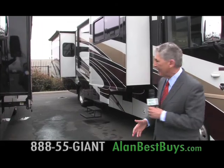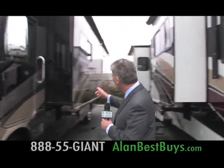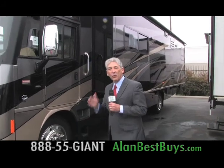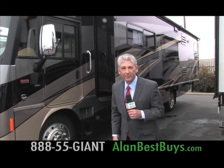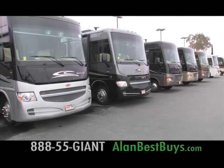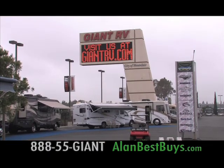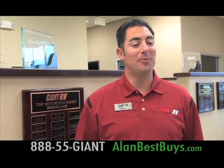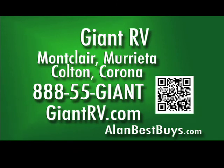The secret is how this RV slides out and expands. You're familiar with RVs that have two slide-outs on one side — but look at the new design: one big slide-out where the whole wall slides out, giving you more room. Financing on RVs is getting better — I've seen as low as 3.99%. Giant RV has been the industry giant for 25 years. Because we're so big, we get great deals from Fleetwood, Winnebago, Forest River, and Thor. Giant RV — Montclair, Murrieta, Colton, and Corona. 888-55-Giant. GiantRV.com.